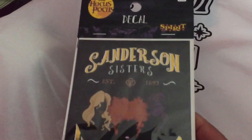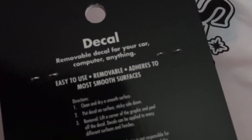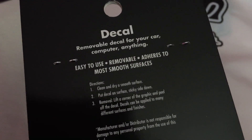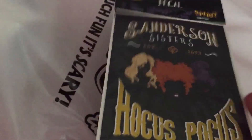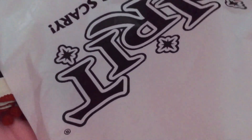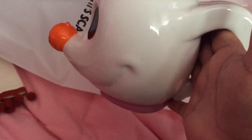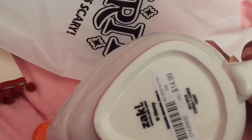I also got another decal for $2.99 — you can use it on your car, computer, or anything. Then, the item I used the 20% off coupon on: when I first went to Spirit Halloween I fell in love with a Zero mug. It was $14.99 but with the 20% off it came out cheaper — it looks so cute!